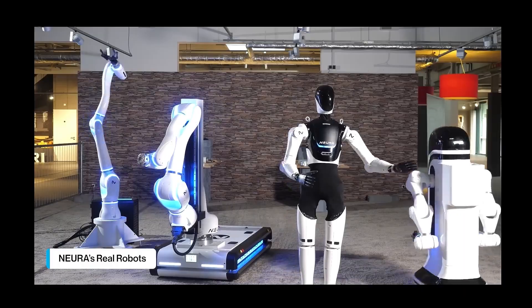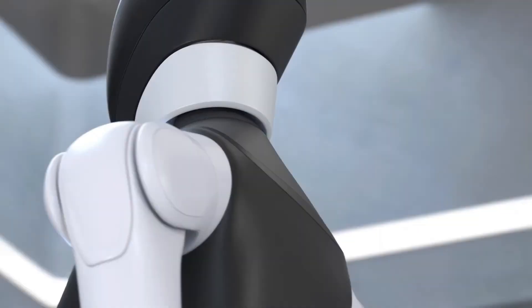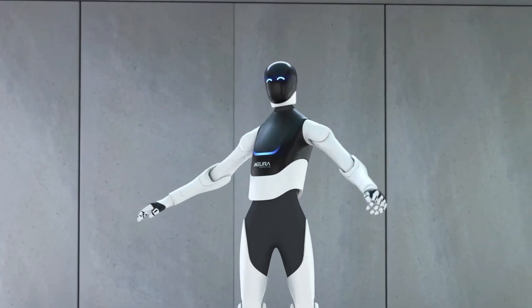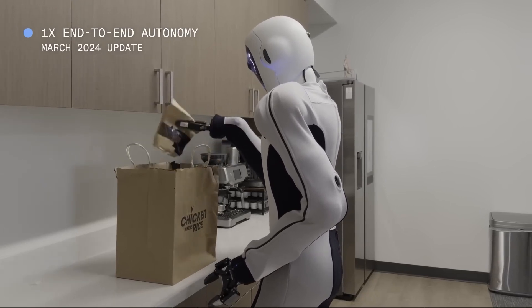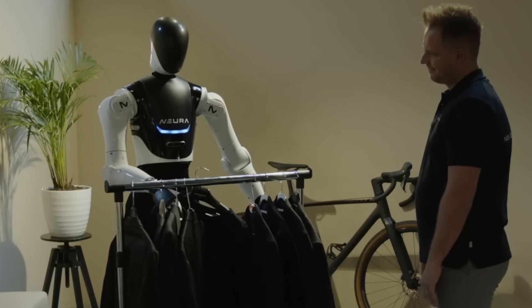The Gen 3 comes packed with the OmniSensor, giving it 360-degree awareness of its surroundings. It sees, understands, and reacts in real time, ensuring it never accidentally bumps into you. Imagine walking around your kitchen and knowing exactly where everything is without even looking — that's exactly how this robot navigates.